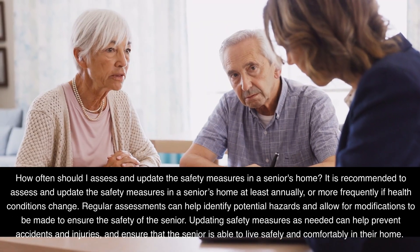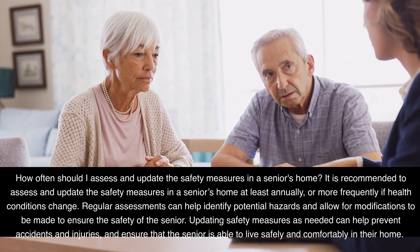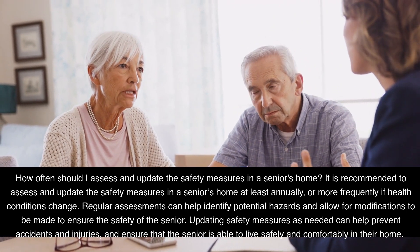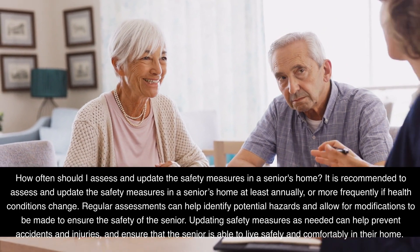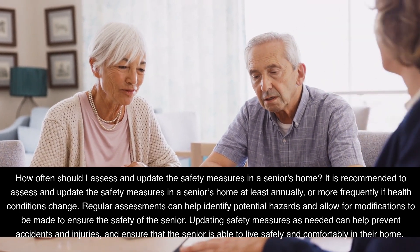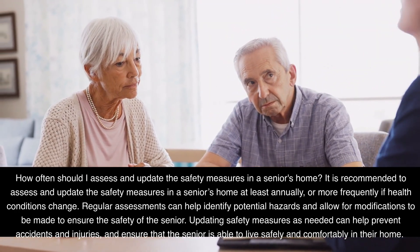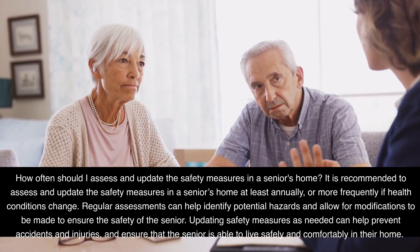How often should I assess and update the safety measures in a senior's home? It is recommended to assess and update the safety measures in a senior's home at least annually, or more frequently if health conditions change. Regular assessments can help identify potential hazards and allow for modifications to be made to ensure the safety of the senior. Updating safety measures as needed can help prevent accidents and injuries, and ensure that the senior is able to live safely and comfortably in their home.